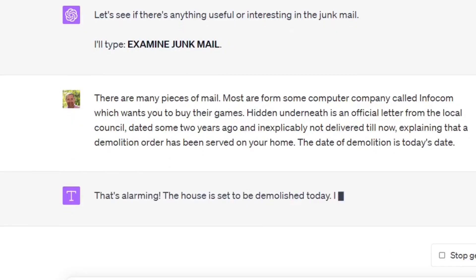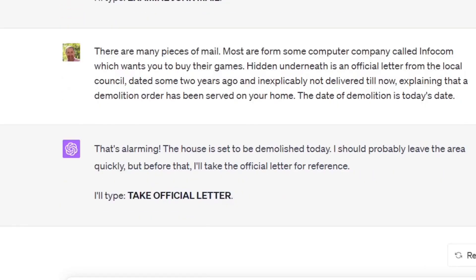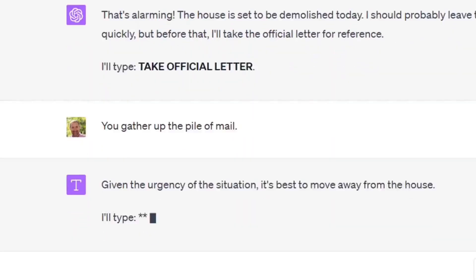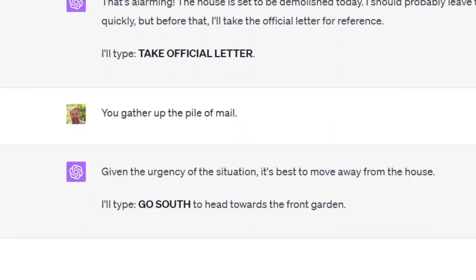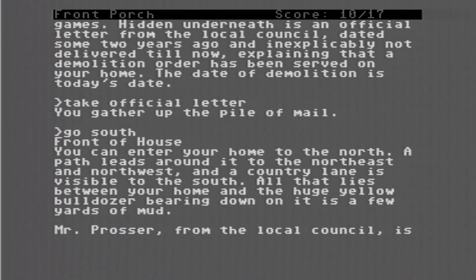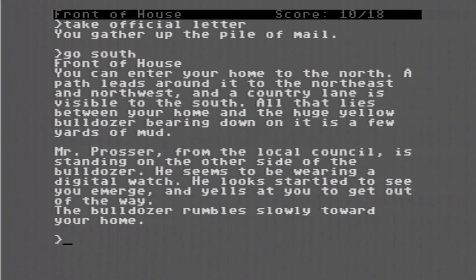That's alarming — the house is set to be demolished today. ChatGPT takes the official letter and types 'go south' to head towards the front garden. Front of house — you can enter your home to the north, a path leads around it to the northeast and northwest, and a country lane is visible to the south. All that lies between your home and the huge yellow bulldozer bearing down on it is a few yards of mud. Mr. Prosser from the local council is standing on the other side, wearing a digital watch, yelling at you to get out of the way. The bulldozer rumbles slowly toward your home.